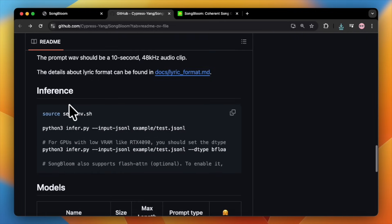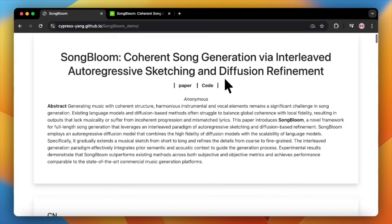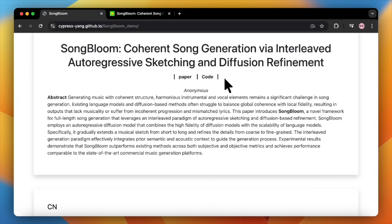So there you have it. Songbloom is a massive step forward for open-source AI music generation. It's coherent, high quality, and it actually follows the lyrics you give it better than some of the top commercial models out there. The fact that it's open-source is a huge win for the entire community, and I cannot wait to see what people build with this. Let me know in the comments what you think of Songbloom — is this the Suno-killer we've been waiting for? As always, thanks for watching, and I'll see you in the next one.